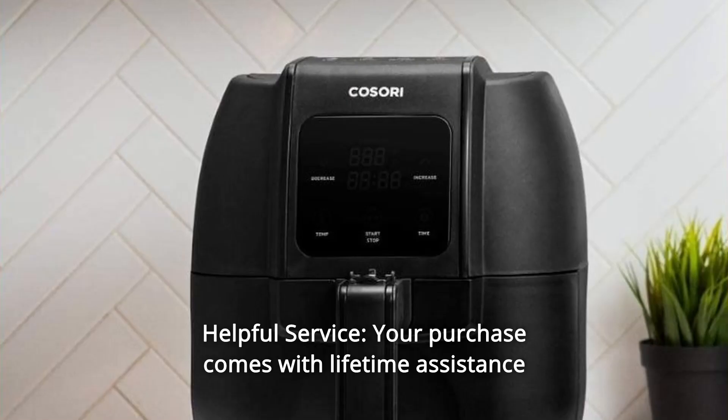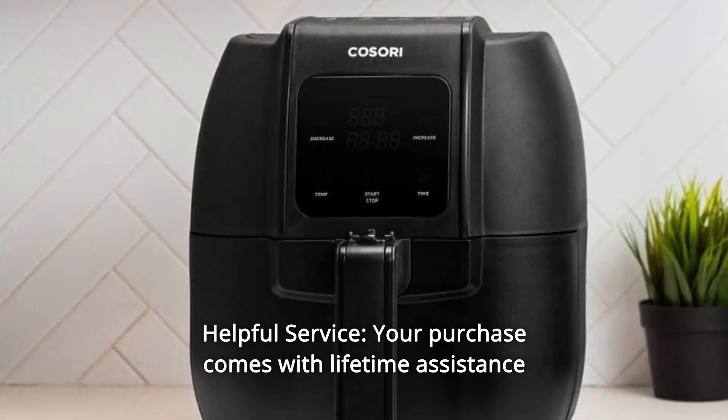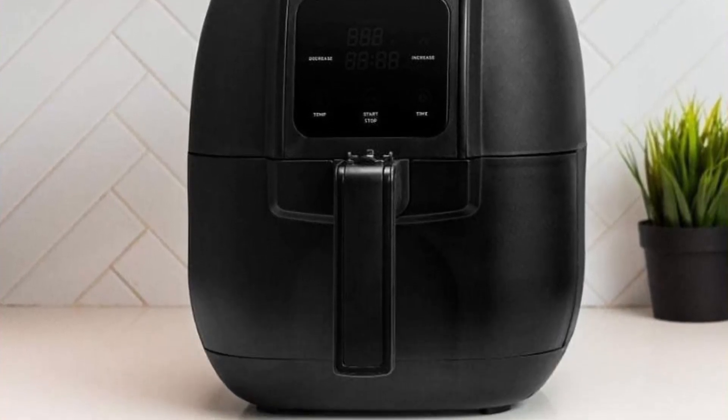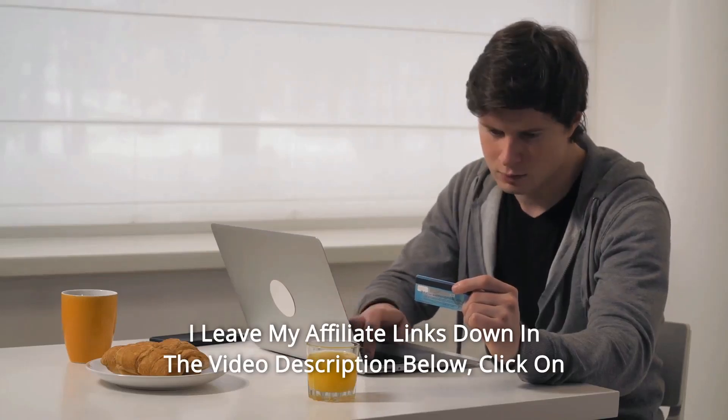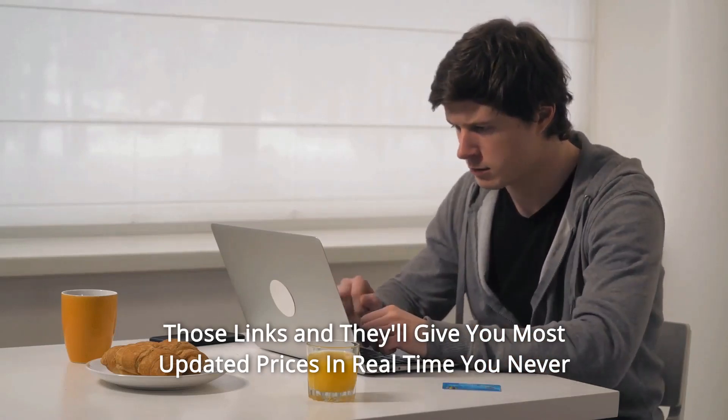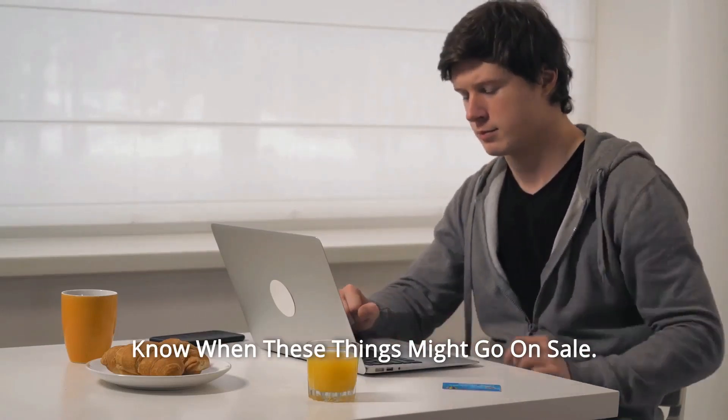Number 11: Helpful Service — your purchase comes with lifetime assistance from our helpful Southern California-based customer support team. And so much more. Thanks for watching. I leave my affiliate links down in the video description below. Click on those links and they'll give you the most updated prices in real time — you never know when these things might go on sale.